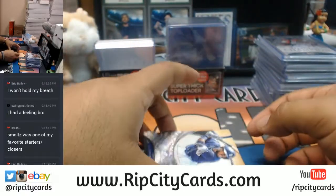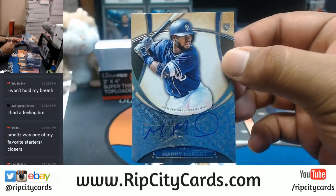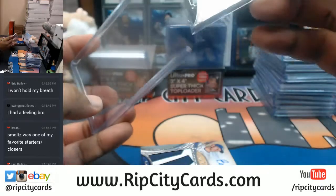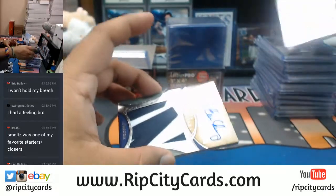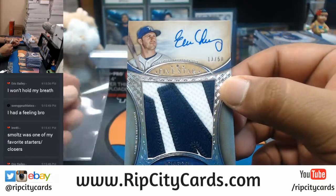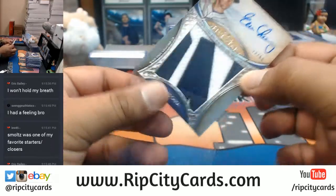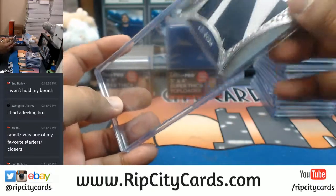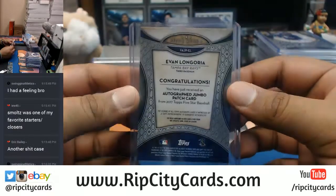All right, here we go — we have Manuel Margot of the Padres. And to finish this off, numbered to 50 with the two-color jumbo patch, Evan Longoria of the Rays. That's a good one for the Rays, and that was the break.